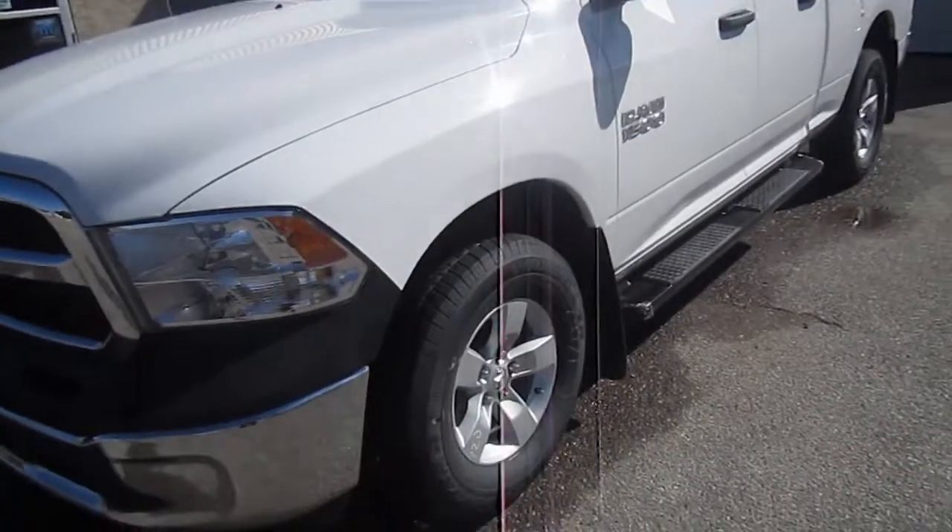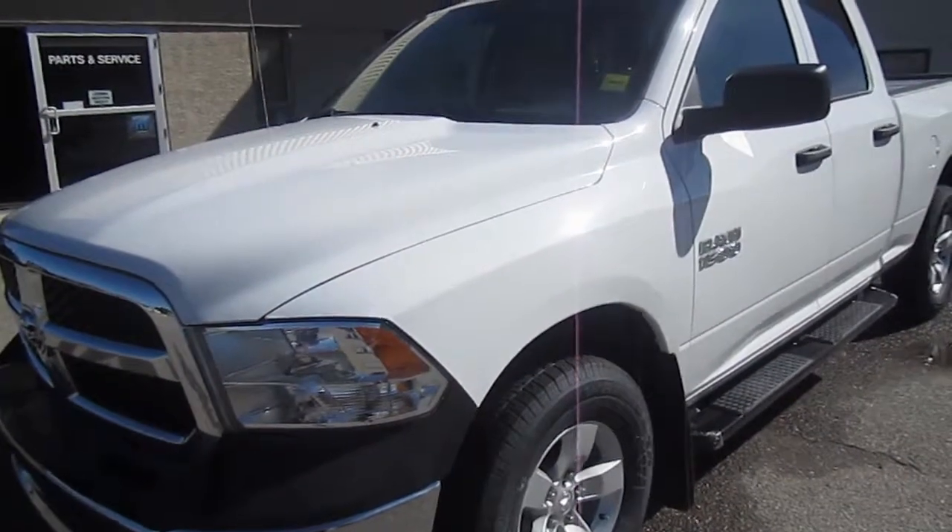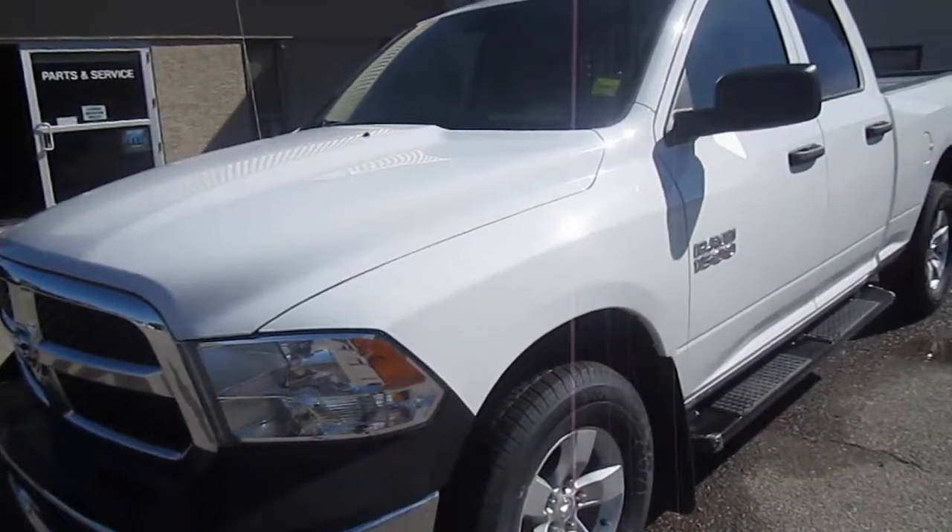Stock number is T0307. This bright white clear coat 4x4 pickup has an 8 speed automatic transmission and is powered by a 3.6 liter V6 engine.